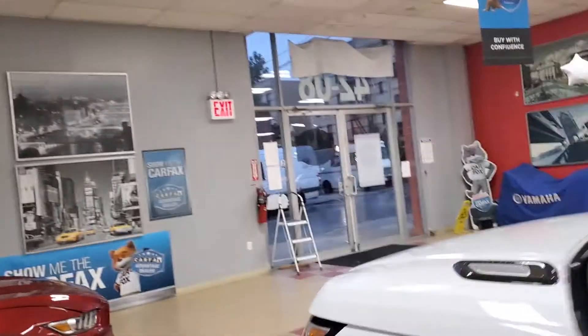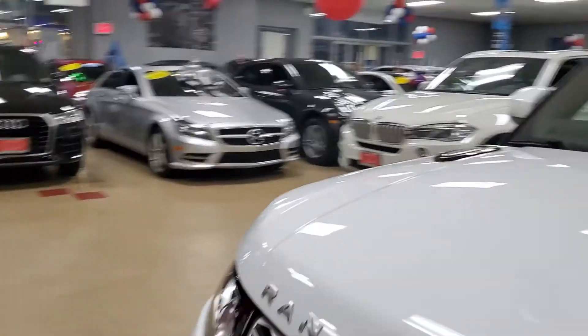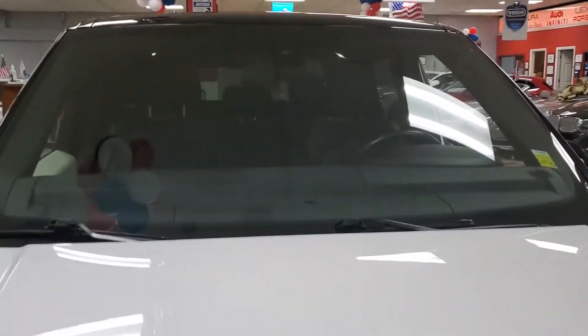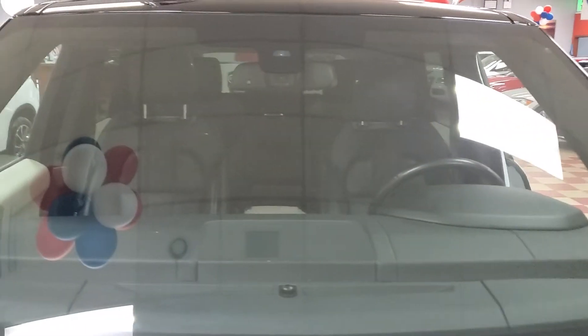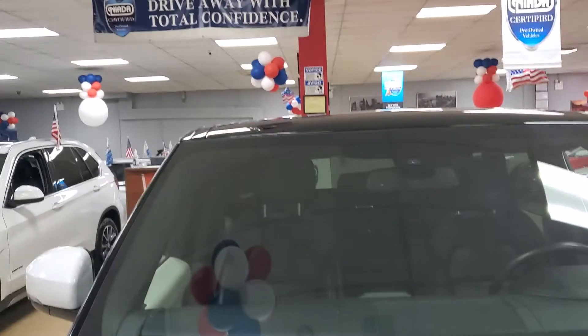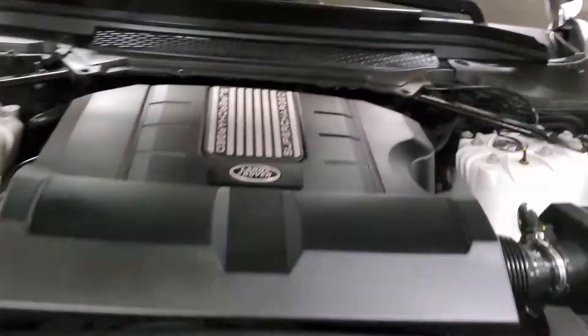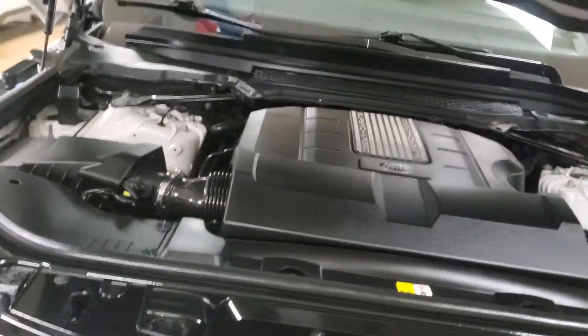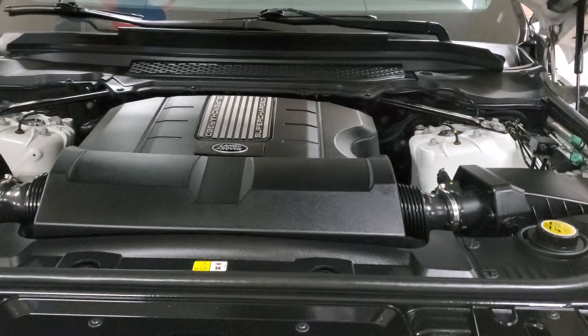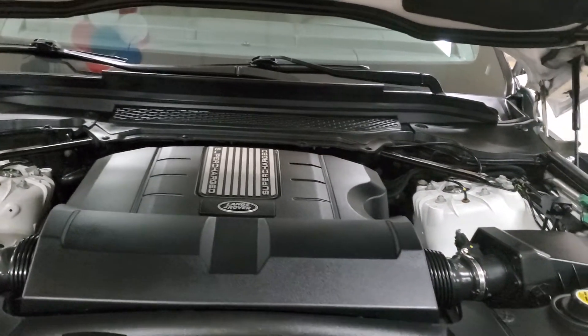This has lane departure — lane departure camera, and I think it has both lane departure and lane keeping. Of course, this is the supercharged engine — the six-cylinder version, not the eight-cylinder version. So you're okay with gas consumption, relatively speaking. It's a big truck so you still burn some gas.